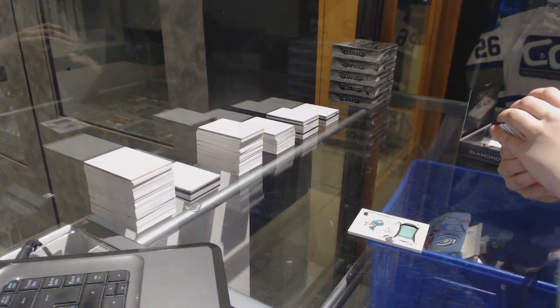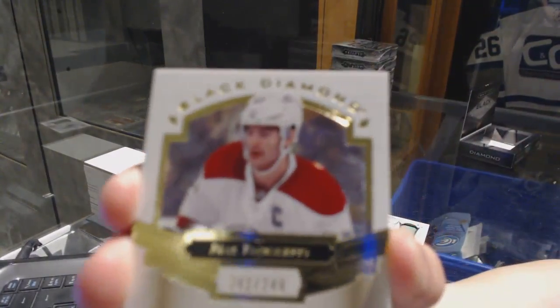We've got a base card, number 249, Max Pacioretty.